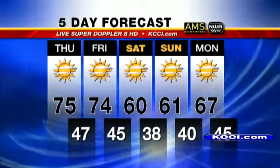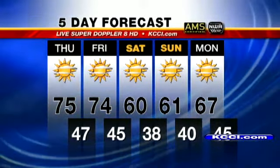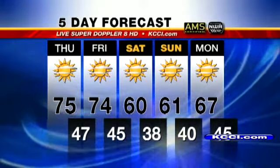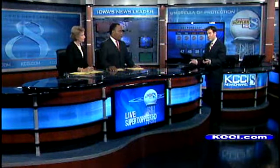High temperatures in the lower to mid 60s for both Saturday and Sunday, with overnight lows dipping into the upper 30s for Saturday night here in Des Moines. You can imagine it'll be a little cooler up in north-central and northeast Iowa, where temperatures could be near freezing. So definitely some frost is anticipated this weekend — Saturday night particularly, but maybe Sunday night as well.